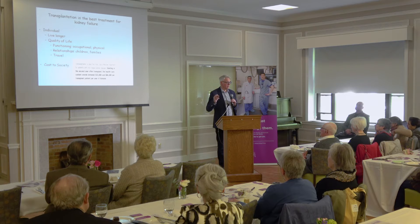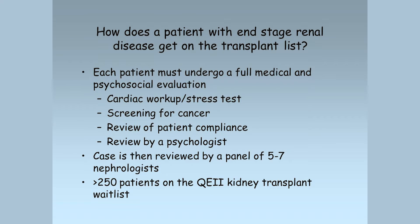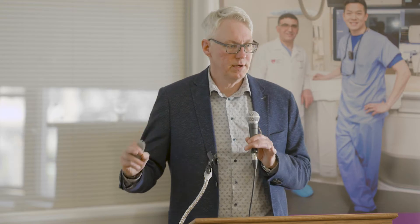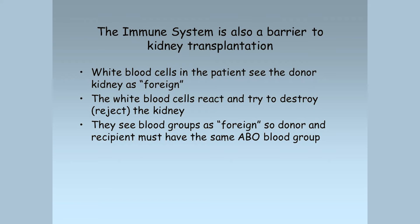In our modern healthcare system, having transplants done and having them last longer is really critical. If you do get kidney failure, every patient has to undergo a very full medical evaluation. We check their heart, make sure they don't have cancer, ensure they take their medications, and have them reviewed by a psychologist. The case is reviewed by a panel of five to seven nephrologists. We have more than 250 patients on the QE2 transplant wait list from all over Atlantic Canada. The immune system is our biggest barrier — we're good at surgery and medical management, but white blood cells, which are immune cells that normally fight off infection, unfortunately cross-react with transplants.